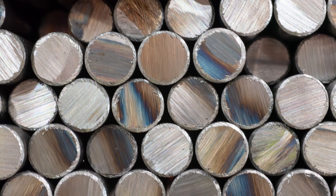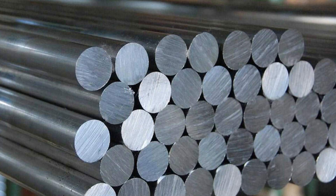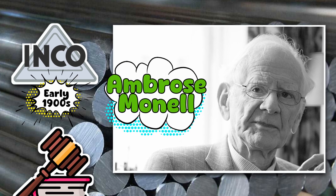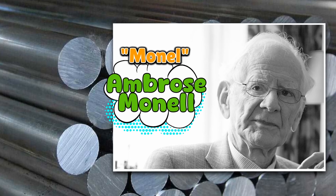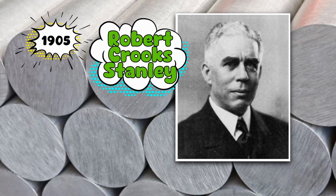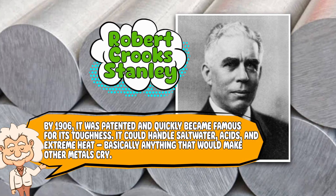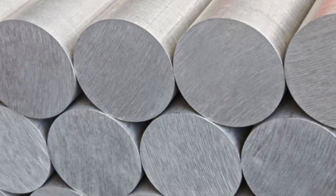If most metals are like students who forgot their homework in the rain, Monel is the kid who laminated his notes. The name Monel comes from Ambrose Monel, president of the International Nickel Company in the early 1900s. But trademark law said you couldn't trademark full names, so they dropped one L — hence Monel. A humble brag disguised as branding. Monel was created around 1905 by Robert Crookes Stanley at INCO. By 1906, it was patented and quickly became famous for its toughness — it could handle salt water, acids, and extreme heat. Basically anything that would make other metals cry.